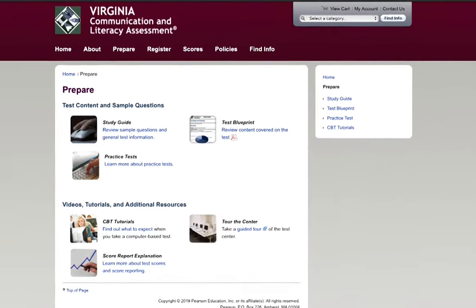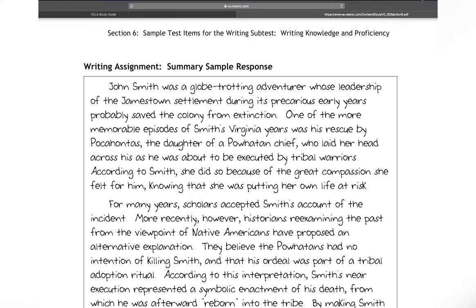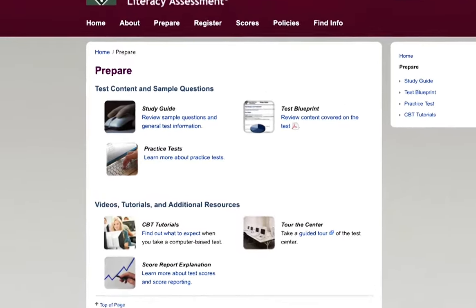The VCLA is a little different — it has a test blueprint you can review for an overview of what to expect. They also have sample questions, sample answers, and explanations about why those are good answers, plus practice tests. All of that is really helpful so you're not surprised when you get into the testing room. Like Praxis, the VCLA makes a lot of this material available on their website before you take the test.